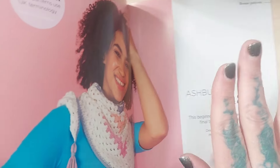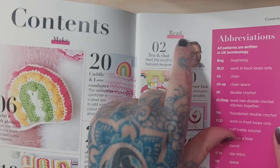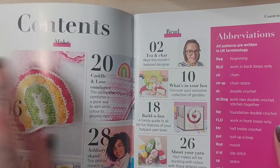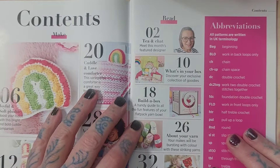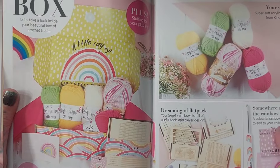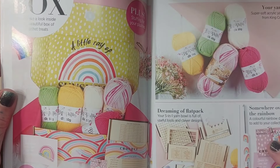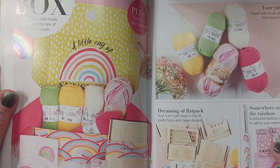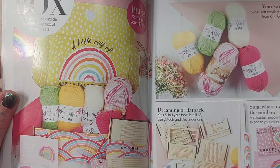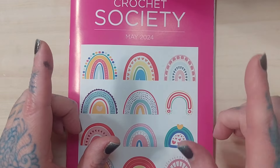The Ashberry Shawl is designed by Katherine Narana - apologies if I'm mispronouncing that. All the other patterns appear to be by this month's featured designer, Helen Smith. The book also includes instructions for assembling the box, information about the yarn, and a checklist of everything that should be in the box. It looks like we received everything we were supposed to get.